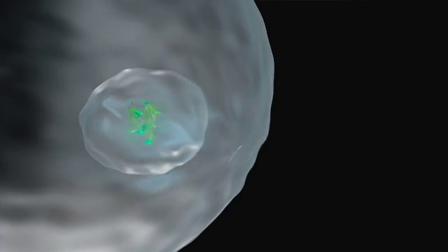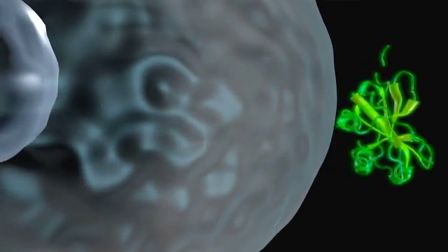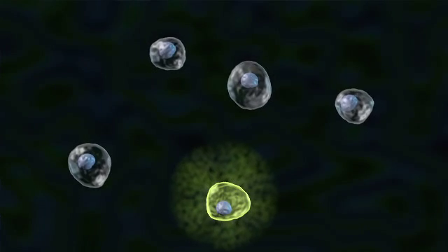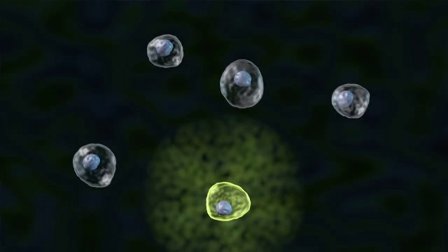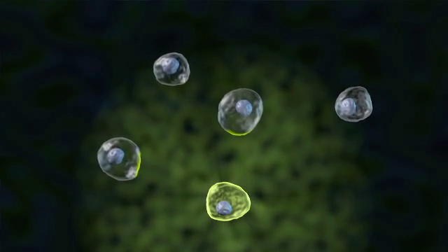We can sort of peek in on this hidden layer of communication between cells and start being able to monitor and eavesdrop on this communication by watching the exchange of these molecules and watching the response of these cells.